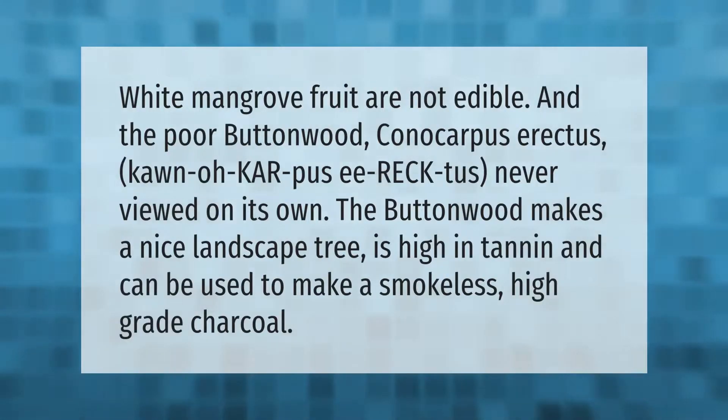White mangrove fruit are not edible. The buttonwood, Conocarpus erectus, is never viewed on its own, but makes a nice landscape tree. It is high in tannin and can be used to make a smokeless, high-grade charcoal.